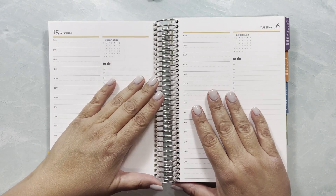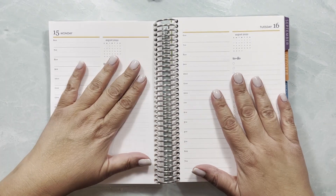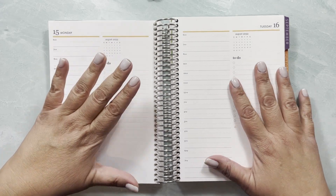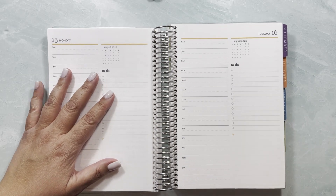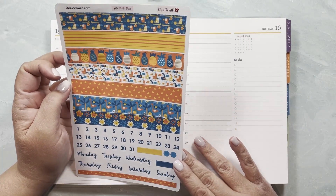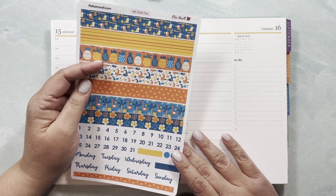Hello, this is Yeli from Elisa Ravell Stickers and I am going to be filming the daily duo setup for the week, most likely Monday and Tuesday for planning days. I know that in the kit lineup I had showed you kit number five and I wanted to use this kit, but as I'm going to film I realized that I forgot to cut the rest of the stickers.